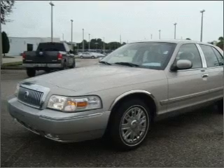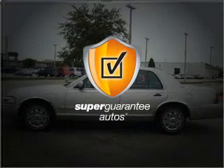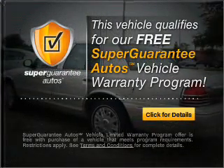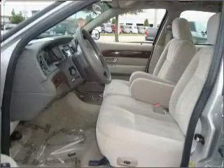With a powerful 8-cylinder engine that responds smoothly to its automatic transmission, this vehicle qualifies for our free Super Guarantee Autos Vehicle Warranty Program. Buy a vehicle and get a free warranty from us — only at EveryCarListed.com. Brake safely with the anti-lock braking system.